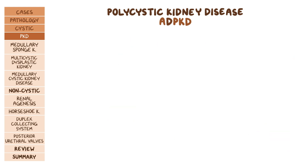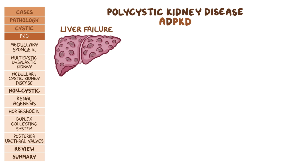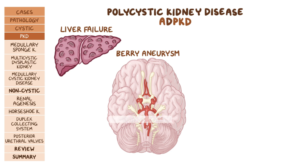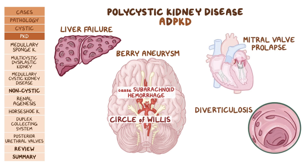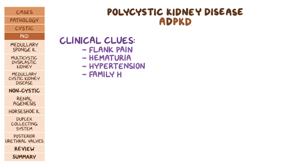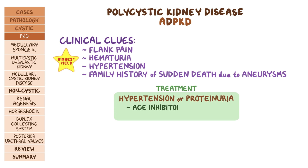It's important to remember ADPKD affects other organ systems too. Individuals can have cysts in their liver, which can lead to liver failure. They are also more likely to develop berry aneurysms in the cerebral arteries, usually in the circle of Willis, which can rupture and cause subarachnoid hemorrhage. Some individuals might also present with mitral valve prolapse or diverticulosis. Clinical clues that should make you think of ADPKD include flank pain, hematuria, hypertension, and a family history of sudden death due to aneurysms. If hypertension is present or proteinuria develops, the treatment of choice is ACE inhibitors or ARBs.